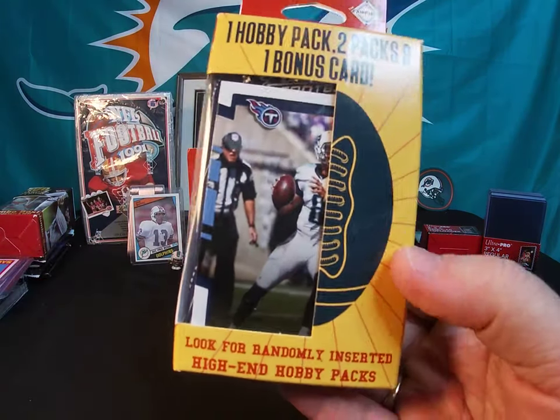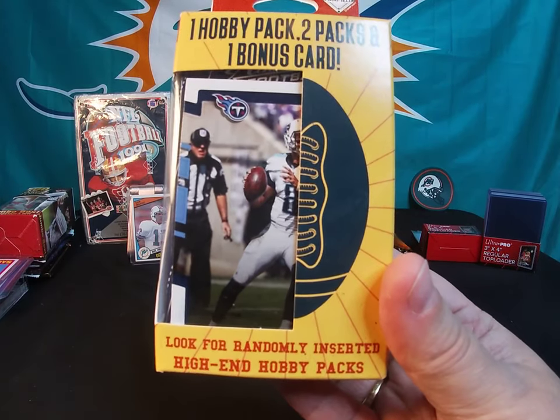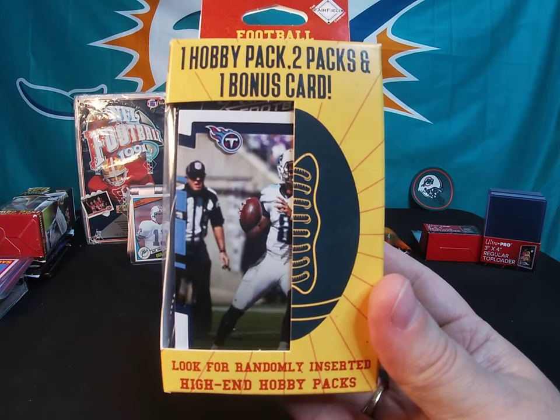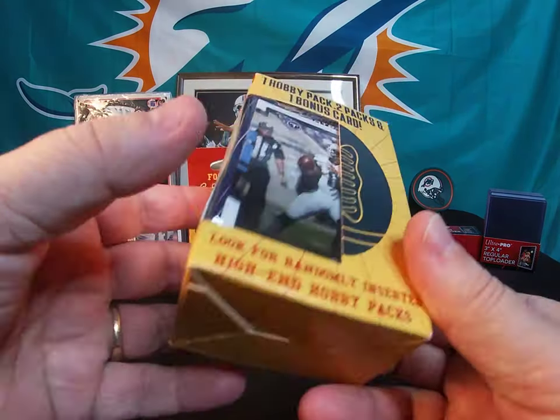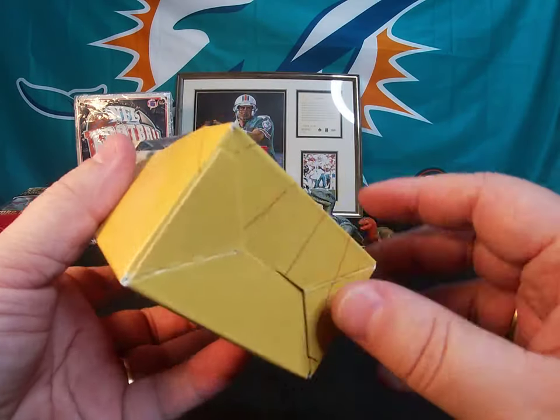These were a little more expensive than the other Fairfield boxes you can get at your local chain pharmacy, but I thought I'd have a couple of them on here for a quick video opening these up. So why don't I just go ahead and get right into them.